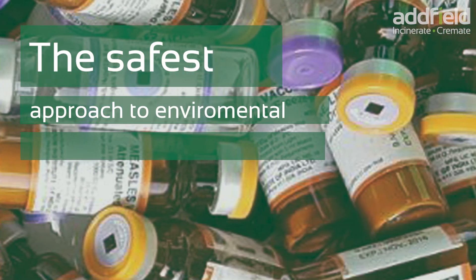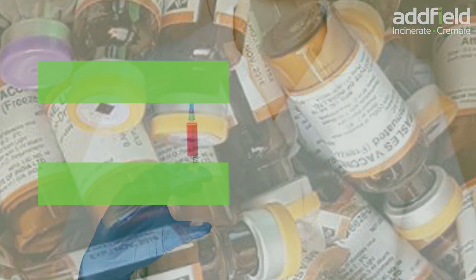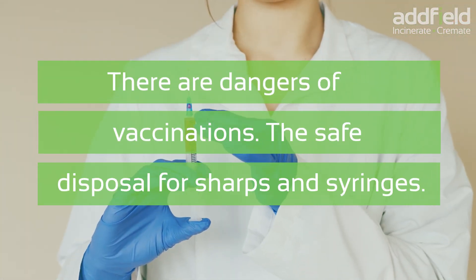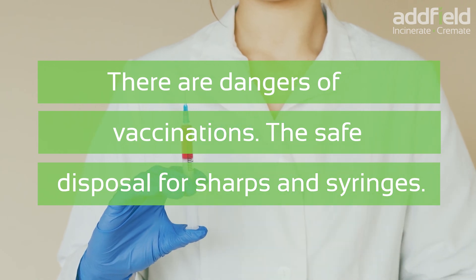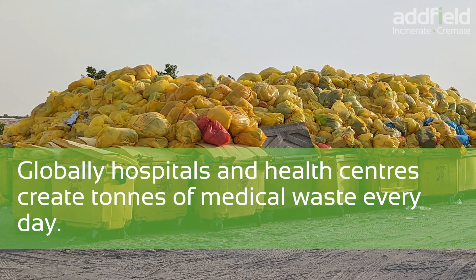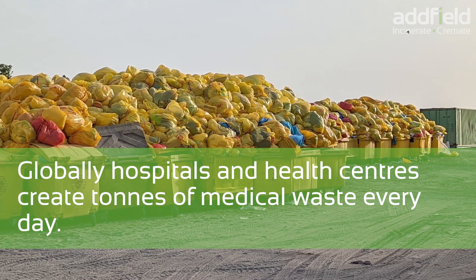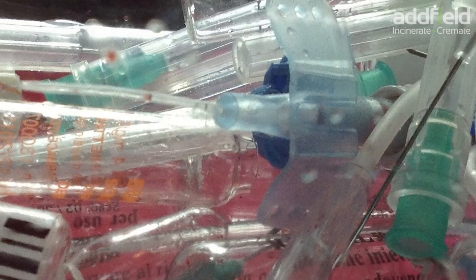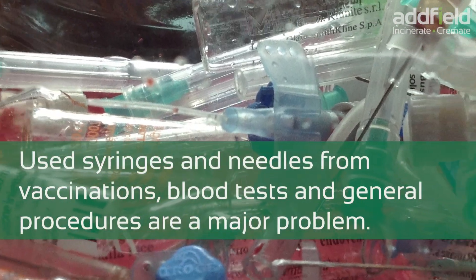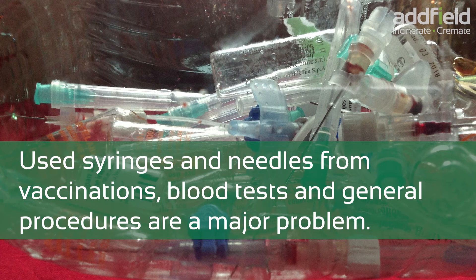The safest approach to environmental vaccine waste disposal. There are dangers of vaccinations and the safe disposal for sharps and syringes. Globally, hospitals and health centers create tons of medical waste every day. Used syringes and needles from vaccinations, blood tests, and general procedures are a major problem.